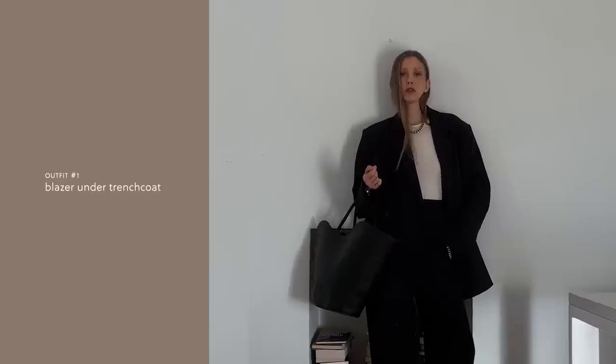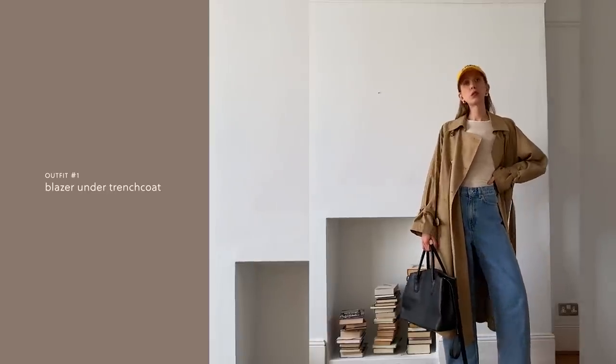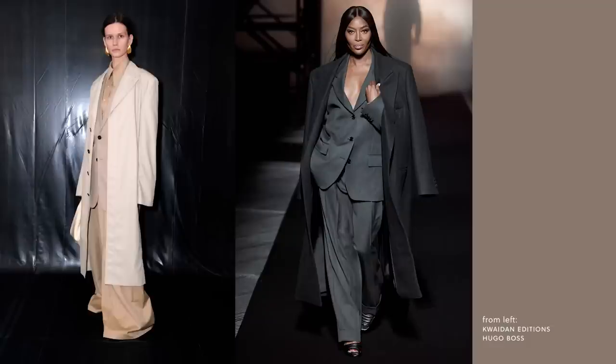A blazer, crop jacket, or denim jacket underneath a trench coat. I think this look is so good — it kind of reminds me of the 90s Manhattan yuppies, the oversized shouldered suits underneath an even more oversized trench. Very 90s detective TV show. Not only is this look great for warmth, it's also super hot and looks so professional and put together. Power dressing for sure.